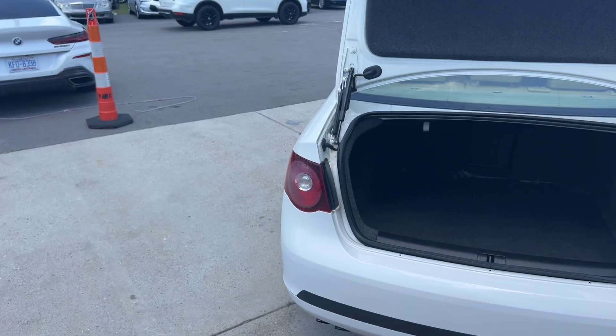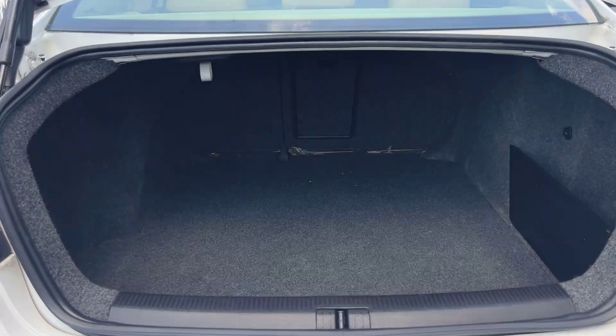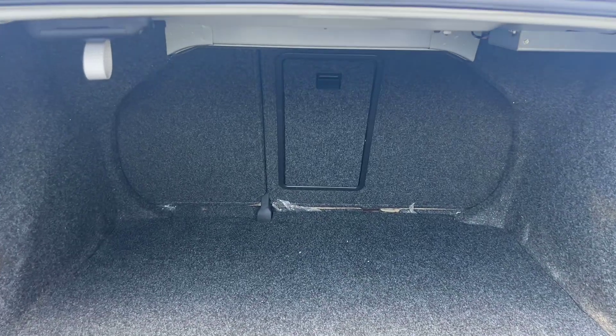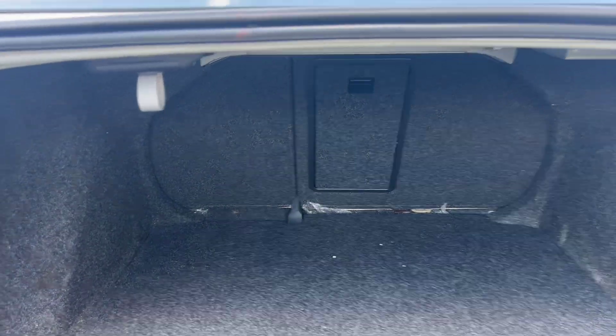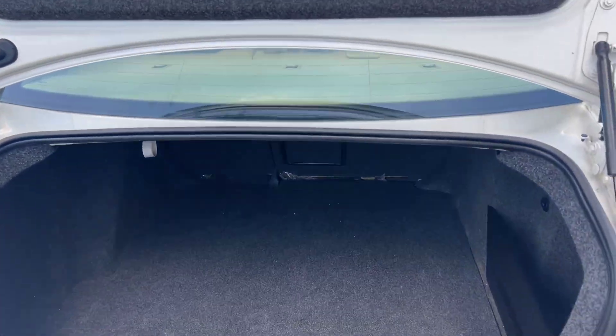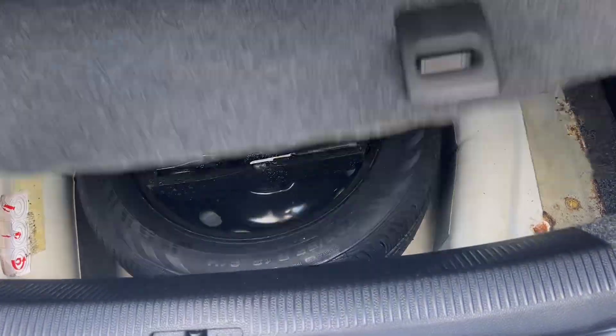I went ahead and popped the trunk — it's actually got a ton of trunk space in this vehicle. Tons of space in here. A little side cubby over there, a little outlet. The seats also fold down; I've got pictures up on the website if you want to see that. There's also a little pass-through cubby, and these little pull-down hooks in case you want to hang some stuff up — pretty sweet. Lots of trunk space, and your spare tire is up under there as well.